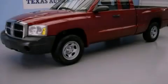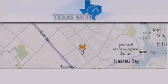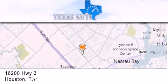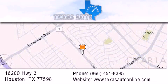Stop by today and test drive this vehicle for yourself. Texas Auto is located at 16200 Highway 3 in Houston. Our goal is to exceed all of your expectations to ensure that you'll return for future visits.